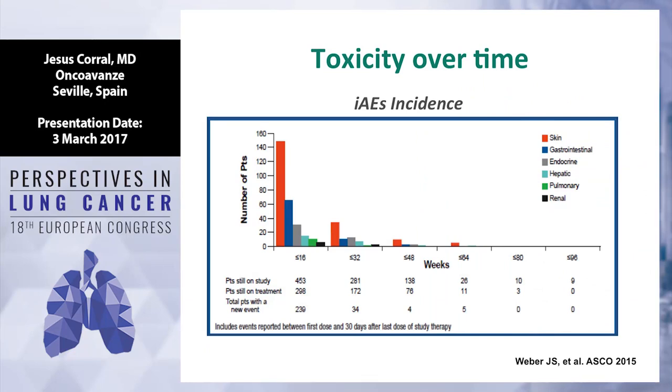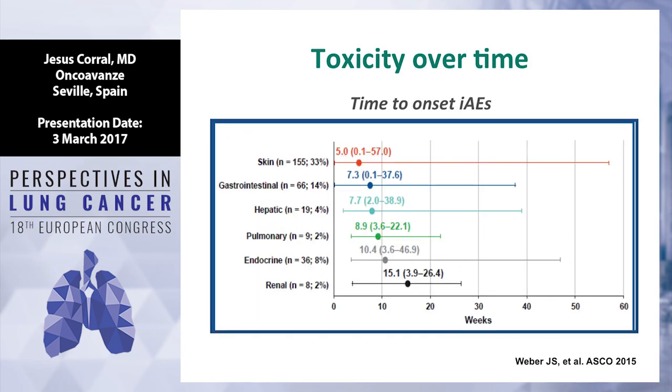The majority of toxicity occurs during the first four months. By incidence, the most frequent is skin, followed by GI, endocrine, hepatic, and pulmonary toxicity. We can divide toxicity into early toxicity — happening before two months — which includes skin, GI, and hepatic; and late toxicity — more than two months — which includes pneumonitis, endocrine disorders, and renal impairment.